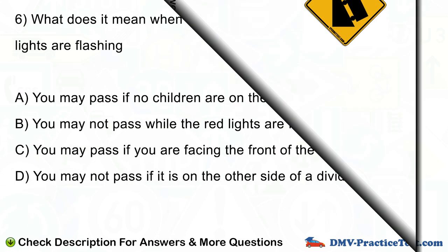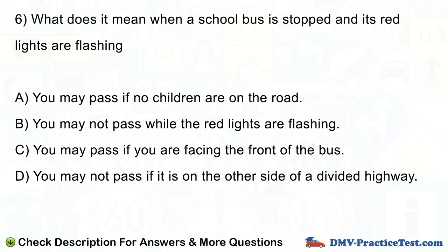Question number 6. What does it mean when a school bus is stopped and its red lights are flashing? A. You may pass if no children are on the road. B. You may not pass while the red lights are flashing. C. You may pass if you are facing the front of the bus. D. You may not pass if it is on the other side of a divided highway.